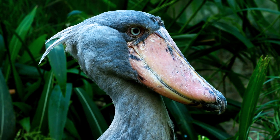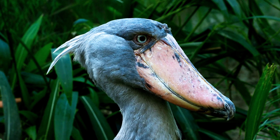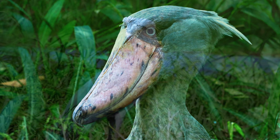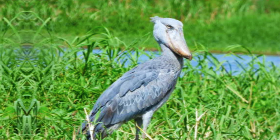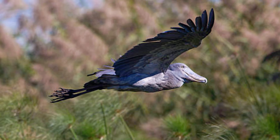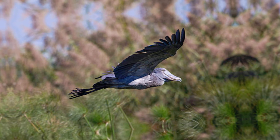Shoebills display unique behaviors, including patient hunting skills and noisy bill clattering during breeding displays. They are mainly solitary birds, territorial in temperament, and their ability to fly long distances allows them to find ideal hunting sites.